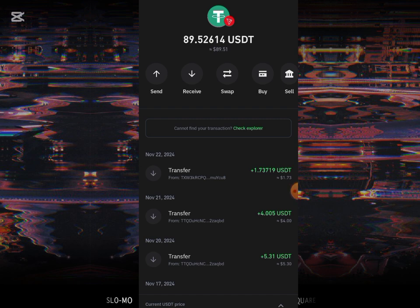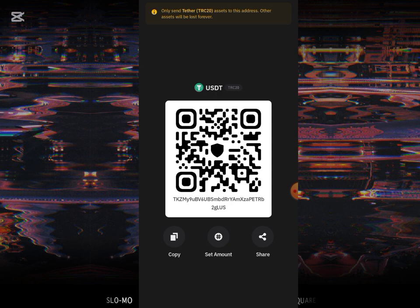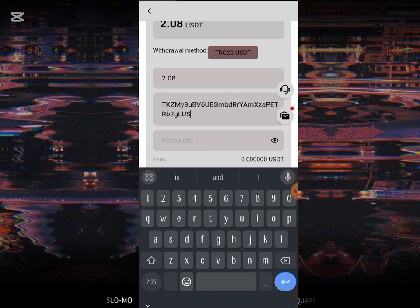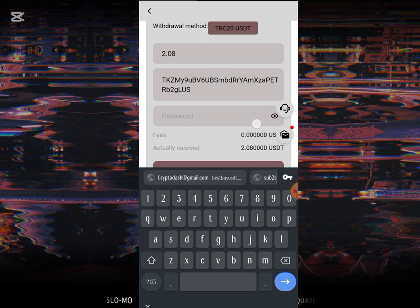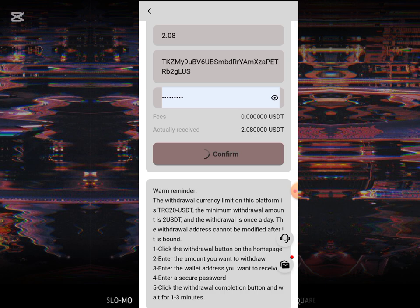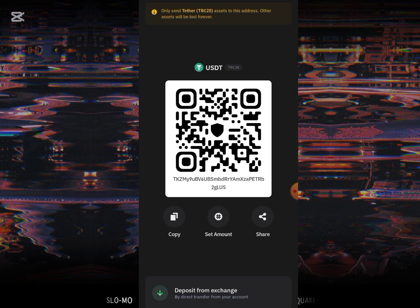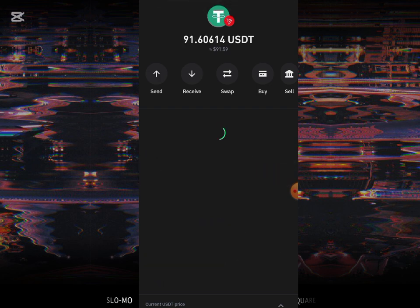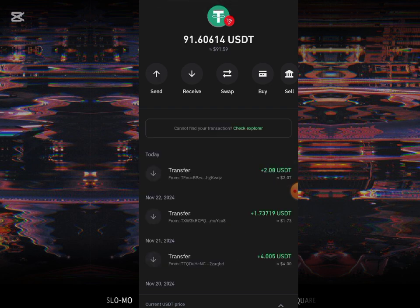After the withdrawal, it will be increasing. All I have to do is copy the address, paste it, then put in the password. Once I put it in, I'll click confirm. I have successfully withdrawn it. I'll then go back to my Trust Wallet. You can see it was showing 89.52 USD, so I'll be refreshing my balance. It just increased to 91.60 USD, which shows that it has reflected right over here.